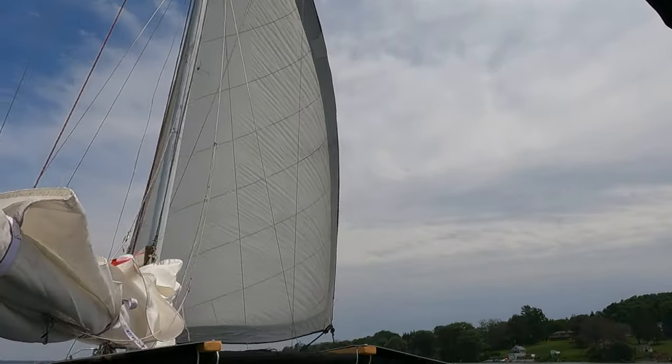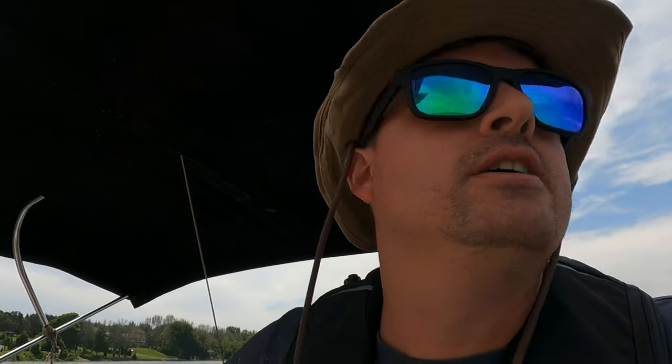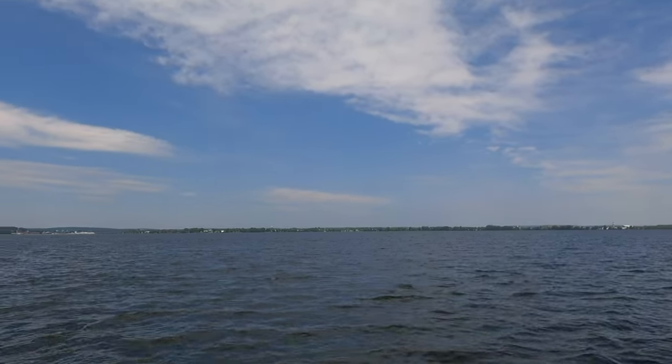We are going through the Bay of Quinte on our way to Trent Port Marina. We just put our foresail out because we're going so slow and it's windy. It feels silly not to put your sail out on such a windy day, but we have to stay inside these markers so we're motor sailing. Currently doing 4.3 knots — the engine's just on idle so we're making 4.3 knots just with the foresail.